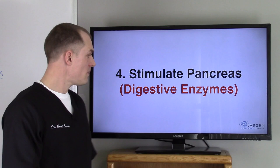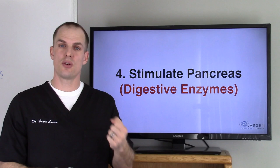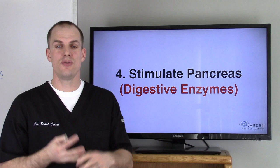Number four: stimulate the pancreas. Same thing as with bile — as the food moves into the small intestine, the pancreas gets a signal if it's the right pH. But if the pH is too alkaline, it doesn't get the right signal, so the enzymes don't get put into that food in the small intestine. We need these digestive enzymes to digest carbohydrates and fats. You've got to break your food down, and you need hydrochloric acid to run this machinery.